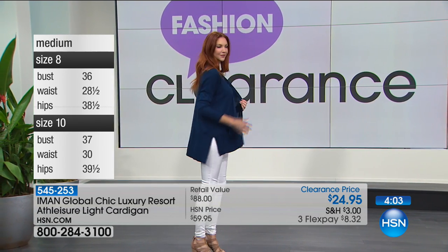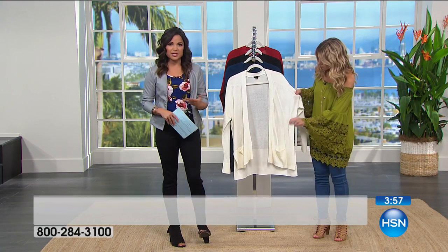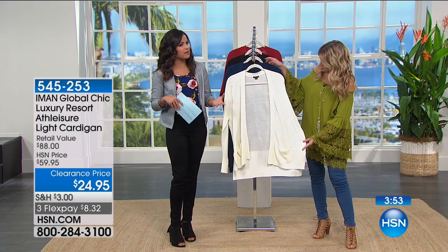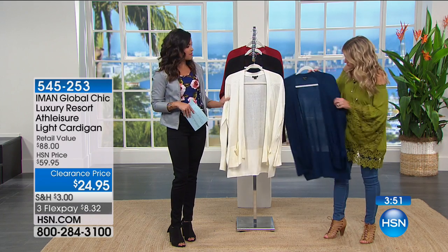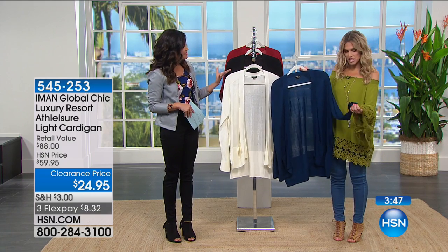It's nice to have something with that athleisure look. It's very on trend right now to be comfortable, kind of sporty and on the go, but to also have a little bit of chic to it as well — a polished finish.